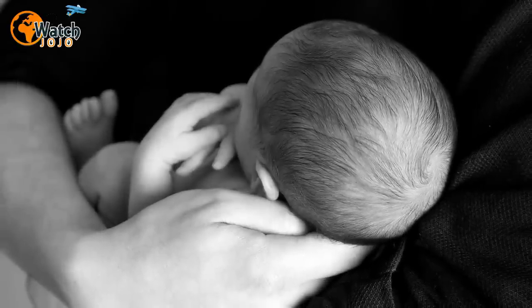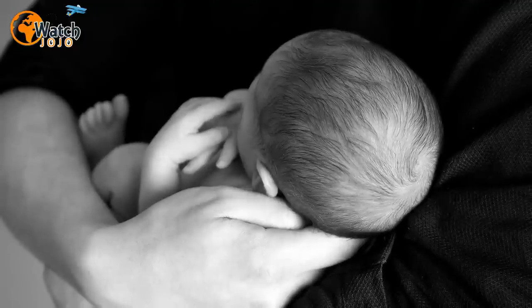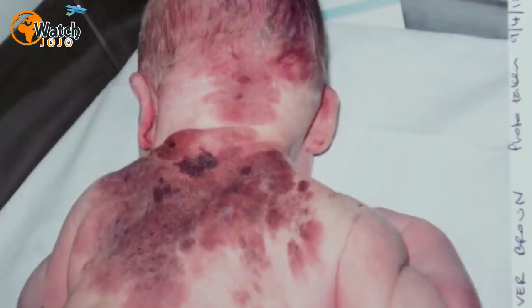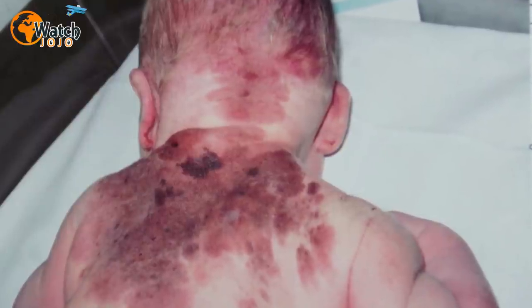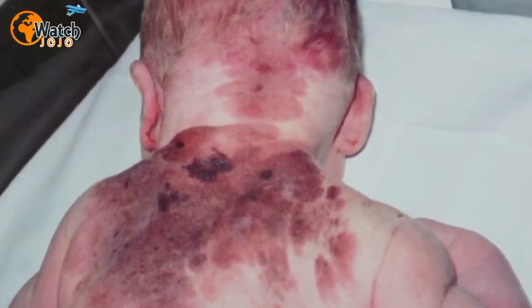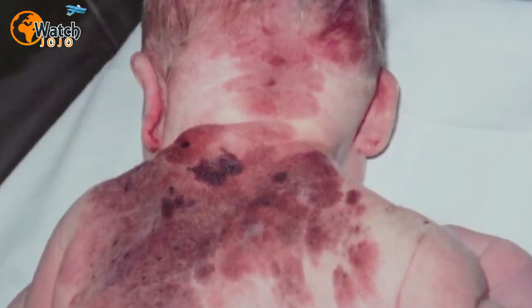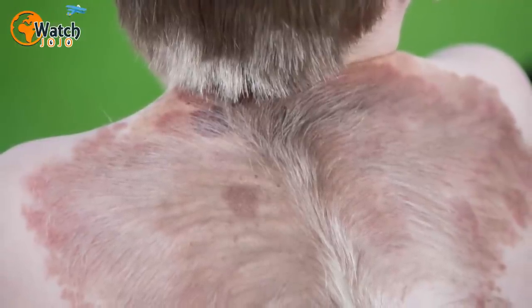Every mom remembers the moment she held her baby for the first time, looking down at the swaddled newborn with the most love she's ever felt in her heart. But for Stephanie Brown from Fenstenton in the UK, that moment of bliss was overshadowed when she noticed something unusual on her baby's back. The new mom had spotted something not quite right on her son Oliver's skin.